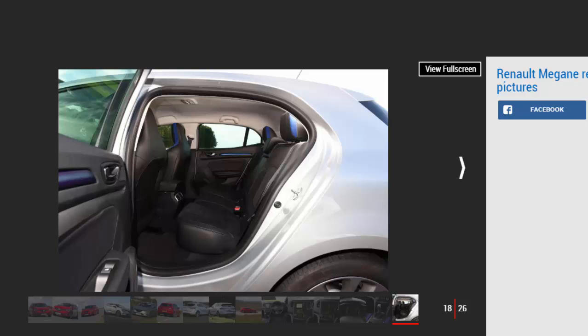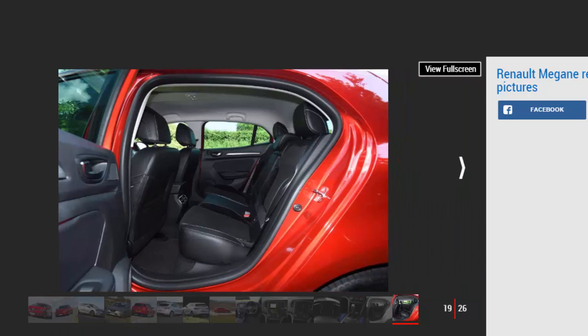Depreciation: buy a Renault Megane and be prepared to suffer fairly heavy depreciation. An entry-level model will only retain around 38% of its value, while some models are even worse. A top-spec GT petrol will hold on to as little as 35% over 3 years and 36,000 miles. A Vauxhall Astra is similar, though many models manage to retain more than 40% of their value. The more desirable SUV body of Renault's own Kadjar crossover is a better bet if you're worried about plummeting prices, as it'll retain closer to 50% of its original list price after 3 years.